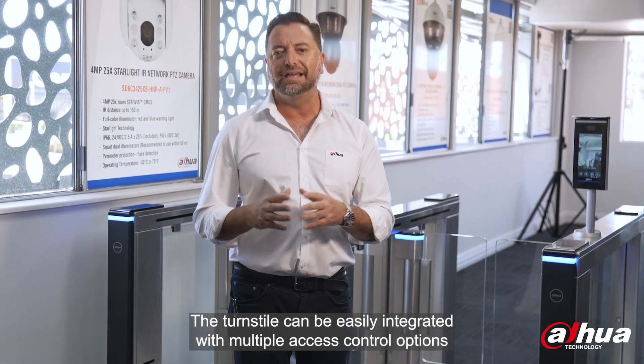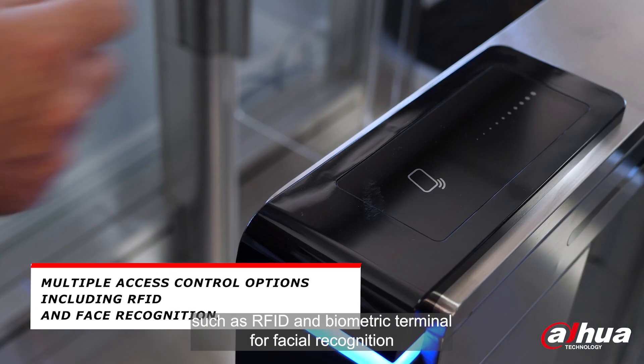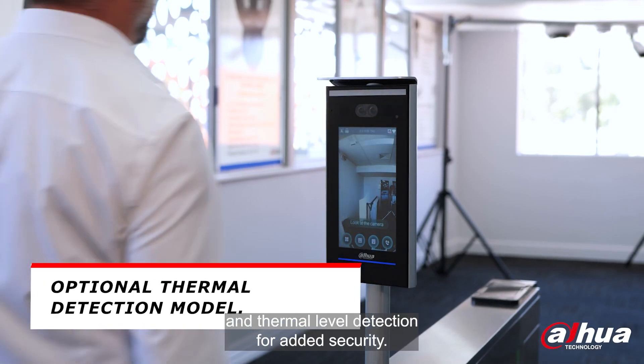The turnstile can be easily integrated with multiple access control options, such as RFID and biometric terminals for facial recognition, and thermal level detection for added security.